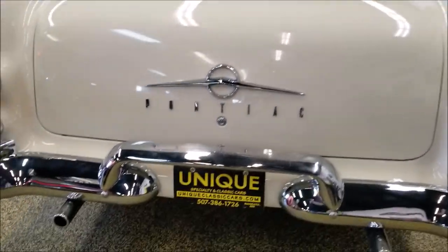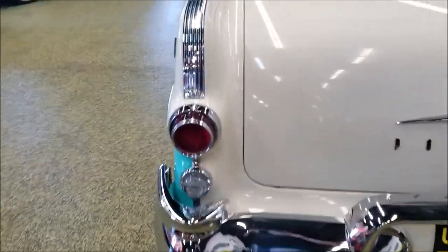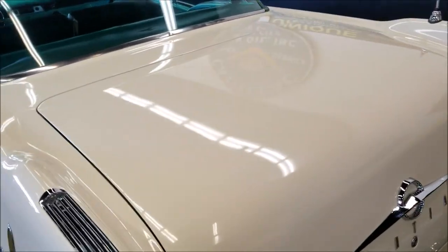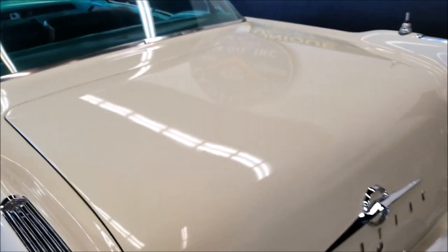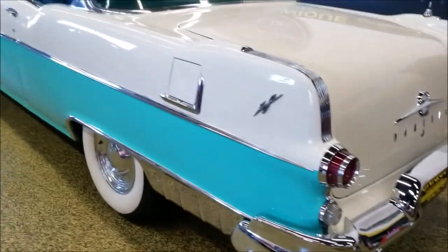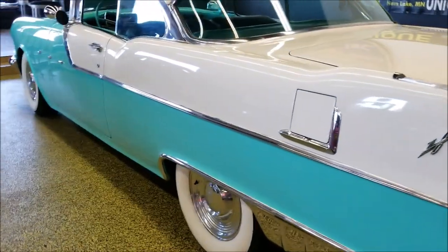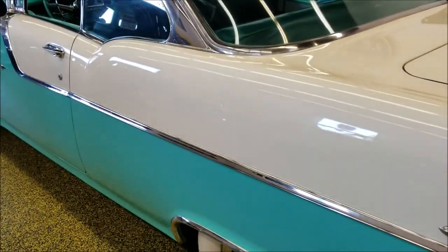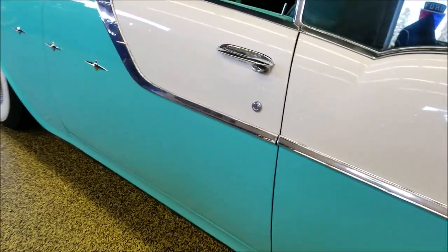There might be just a few nicks or chips here — they're very, very small. Other than that, you can see the reflection of the lights and the signs off the trunk and the ceiling and the side of the car. The paint is also in very, very nice shape.